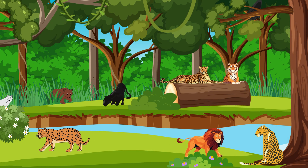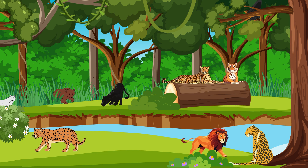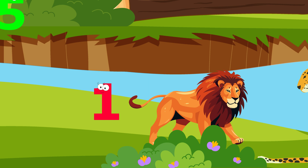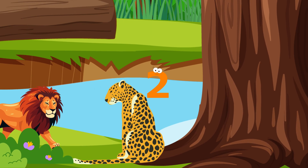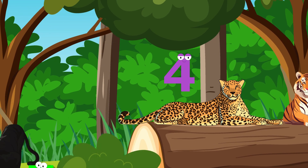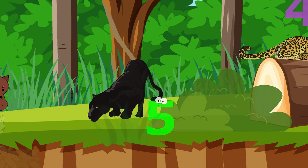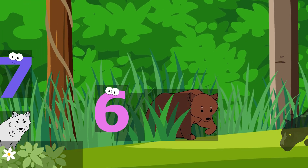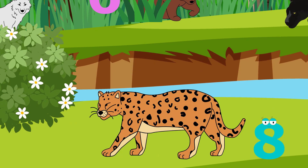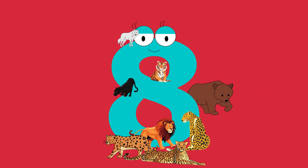I hear some animals getting ready to roar. How many animals do you see? Let's count them. One. Two. Three. Four. Five. Six. Seven. Eight. Eight roaring animals.